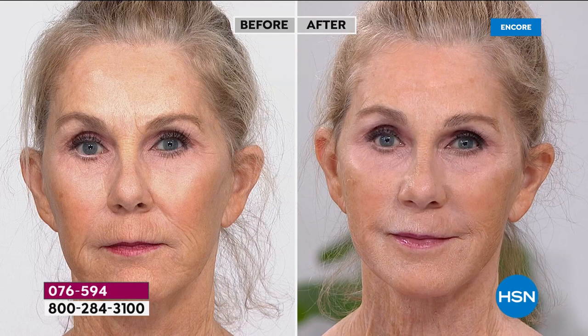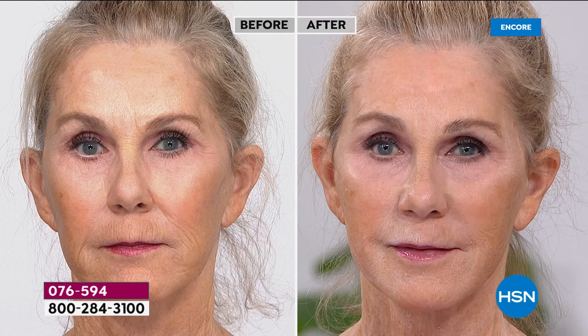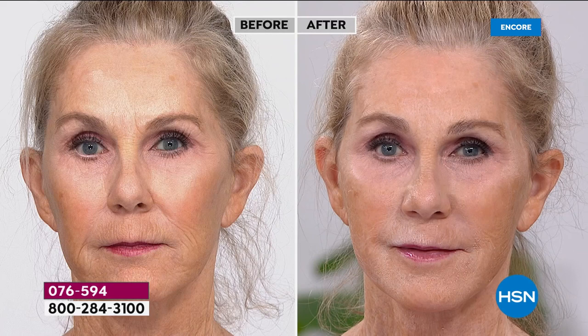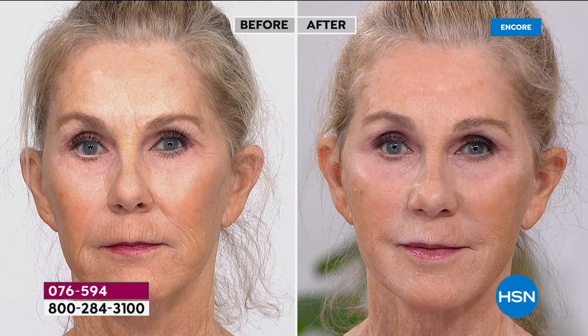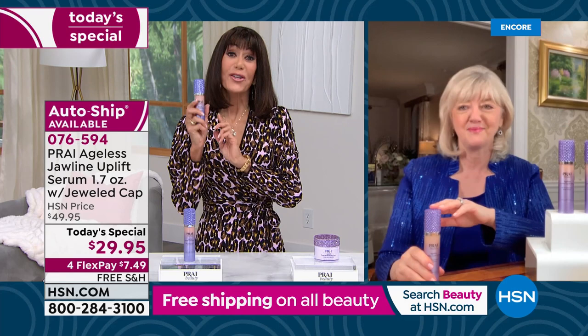We saw the side of her face where you were seeing something we all get — the drooping, the pulling downward, fighting gravity in that area. It can be weight gain, it can be weight loss. The face starts to sag and droop in the jowl area. We saw Deborah straight on and from the side. That's how really magical and revolutionary this is. At item number 076594, $29.95, free shipping and handling, FlexPay available.